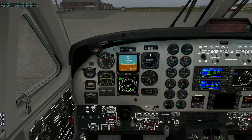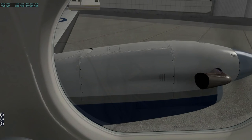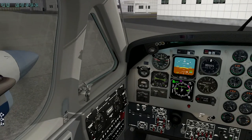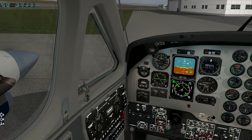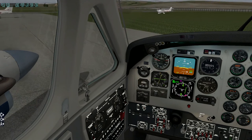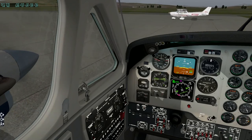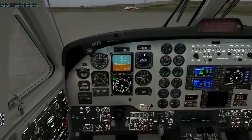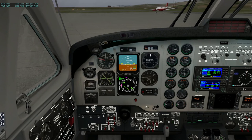Shoreham departure frequency is 123.15, so let's change to that and make it the active frequency. What runway are we going to take off on? Let's just taxi over and have a look. Press C to see better, then use the hat on the joystick - turn left and then immediately turn right again, double back, and that will take us to the holding point for this runway.